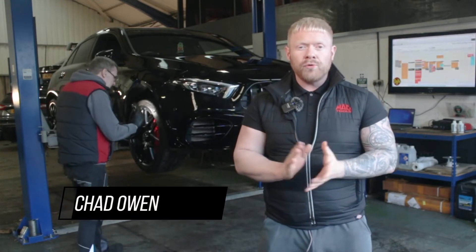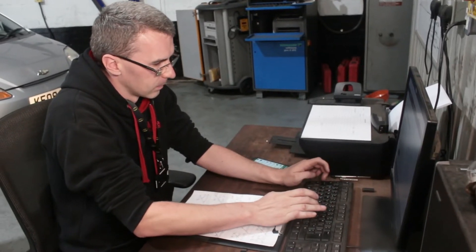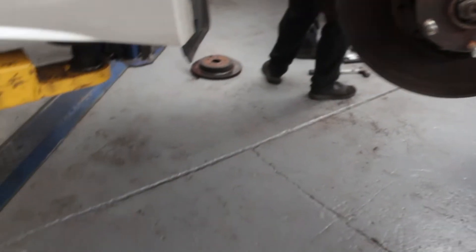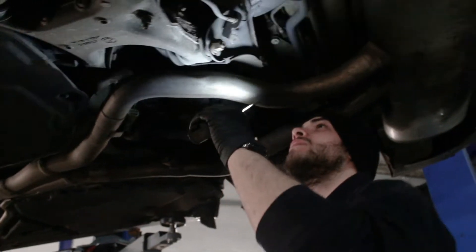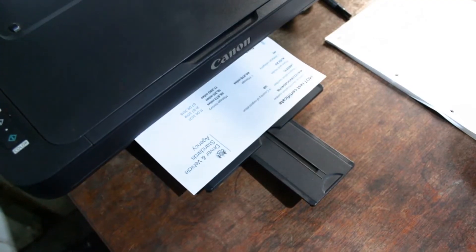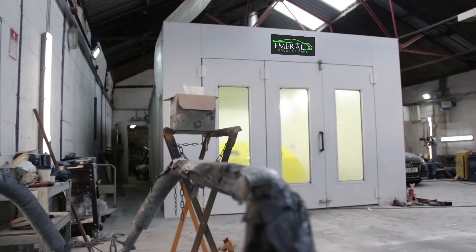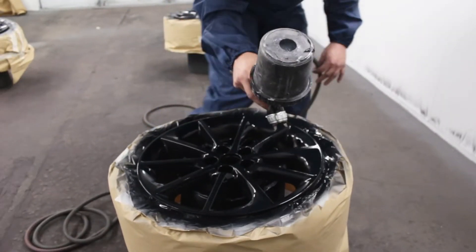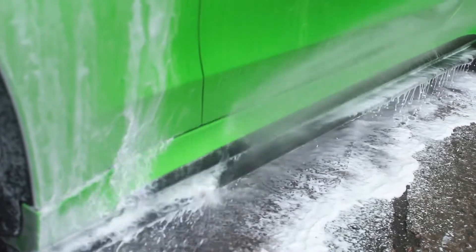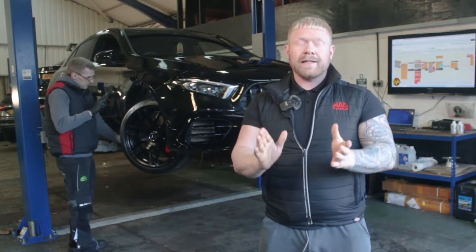Every one of our cars undergoes the 128-point vehicle inspection by our team of experienced technicians. Any items that aren't up to our approved standards, we rectify and replace with manufacturer-approved parts. We also service every car and put a fresh MOT on ready for its next owner. When we are happy the car is in A1 mechanical condition, over it goes to our body shop for paint correction or wheel refurbishment, then finally onto our detailing team. Essentially, we want to ensure that when the car reaches its new owner, it's at its very best.